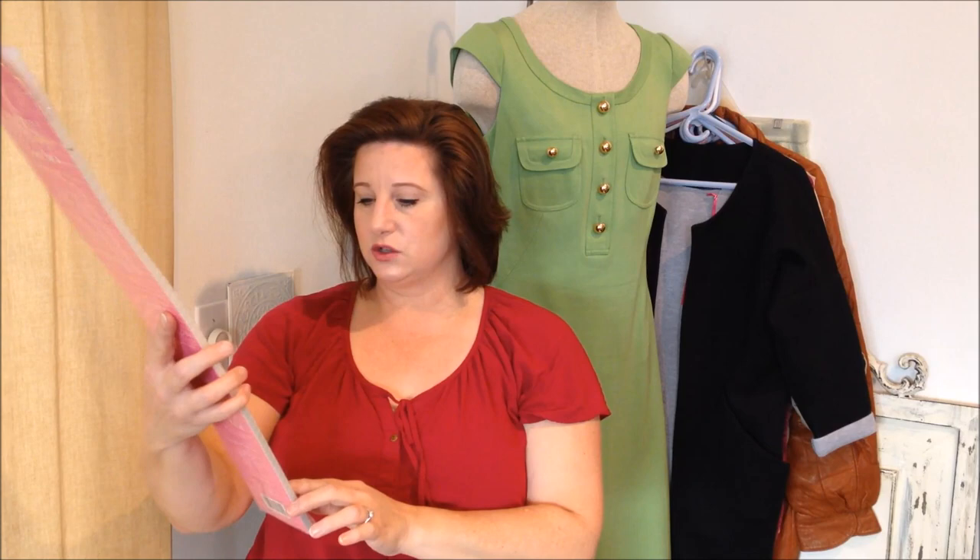Another thing I picked up just for myself — because these were half off — is drawer organizers. They're those kind of slotted ones where you can cut them and make your own drawer organizer however you want.